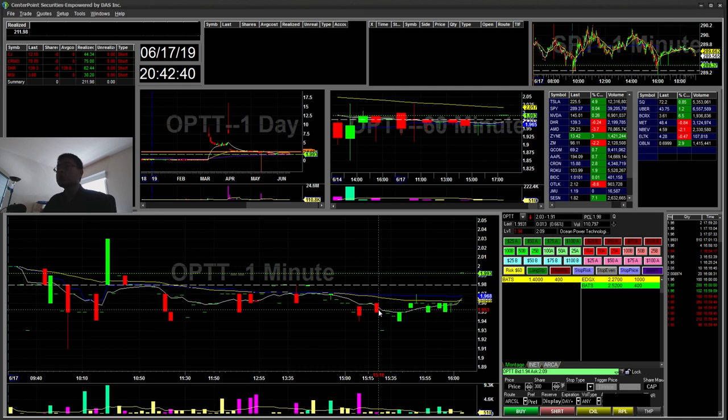Hello everyone, Snipe Trading here. Today is June 17th, a Monday. I'm here with a recap for today. I did four trades today, four winners, and this was all on the short side.